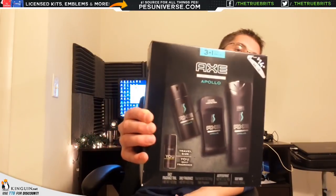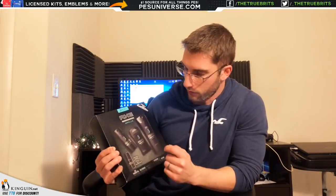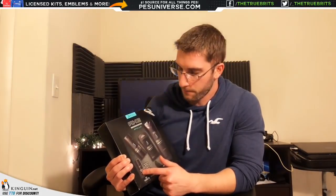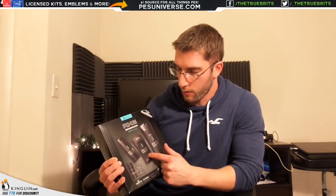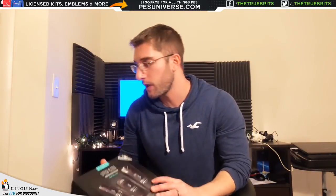I got this from the parents — a simple Axe Apollo 3-in-1 set. You get the deodorant, a travel-size daily fragrance — I might actually take that to work — the Apollo deodorant, and some shower gel. I do like shower gel, it's quite refreshing and smells pretty good, so no complaints.